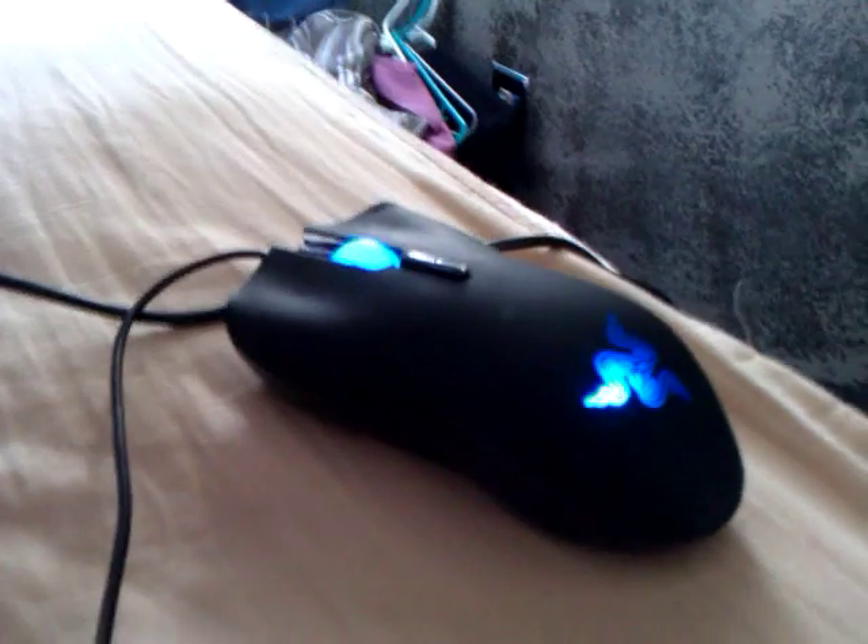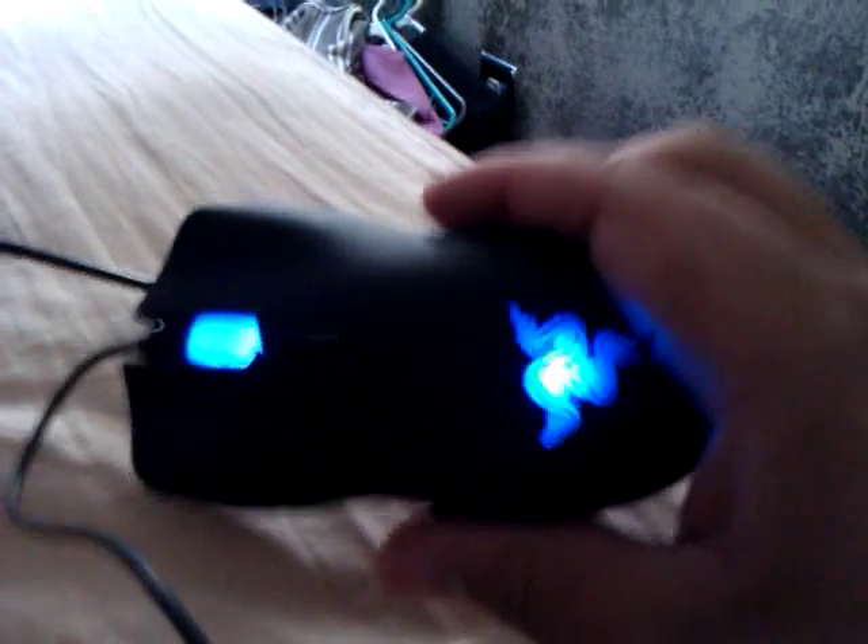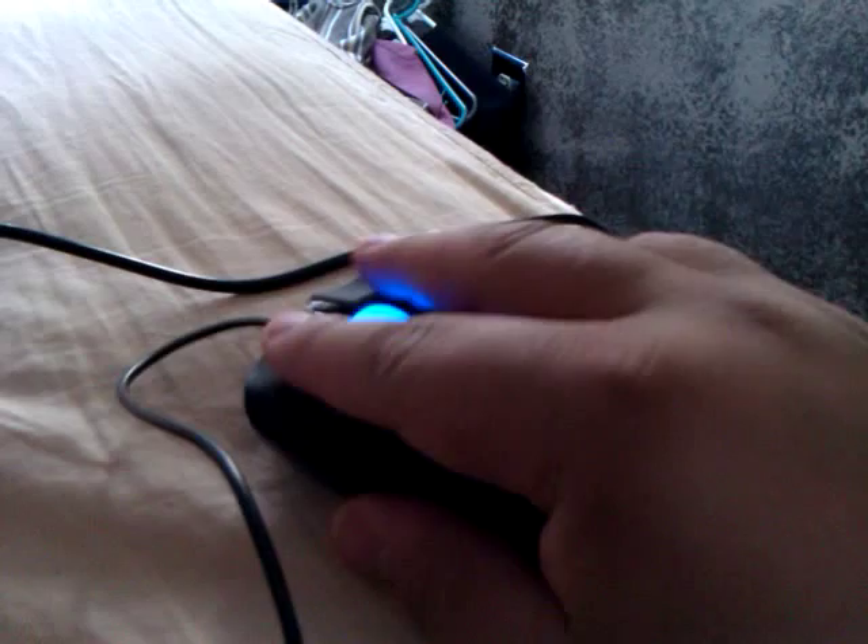Help! Why is this happening? So I have this Razer — however you say that — the Lachesis mouse. It's been working really great for probably a month now. Looks awesome. I actually really like it a lot.